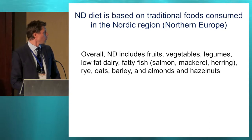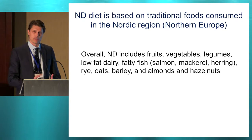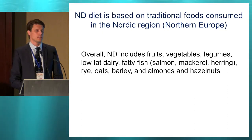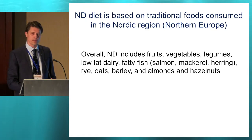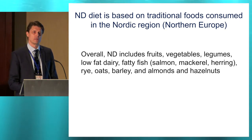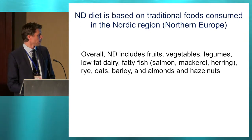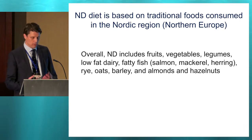Overall, the Nordic diet, or ND as I abbreviate it, is traditional local foods consumed in the Nordic region of Northern Europe. Overall, it's high in fruits, vegetables, high-fiber foods, legumes, and mainly low-fat dairy products, fatty fish, and whole-grain fiber-rich cereals such as rye, barley, and oats — so not so much wheat. But also some almonds and hazelnuts.